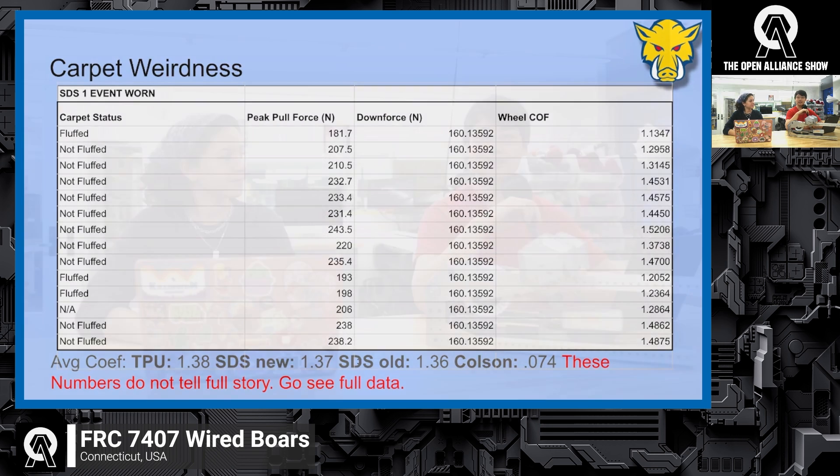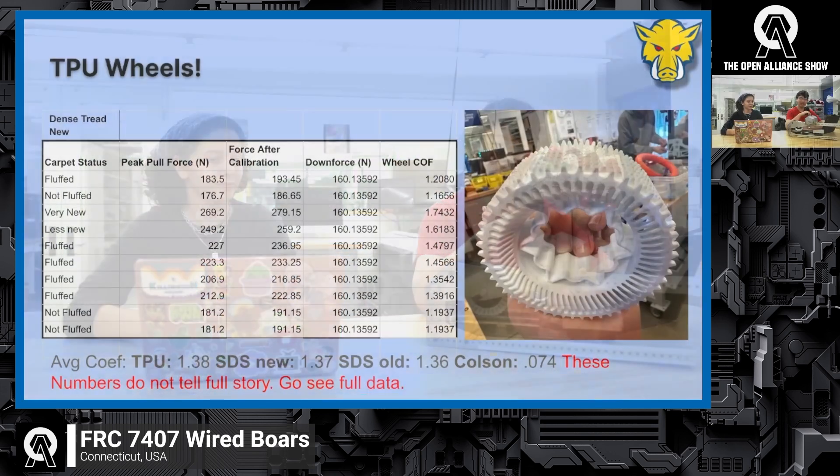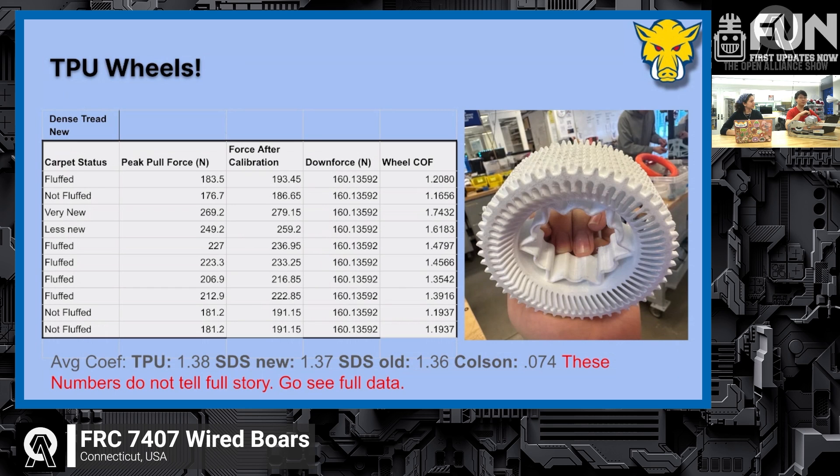TPU is a very pliable, squishy material — low durometer. We actually tested two TPU filaments: one from Polymaker and one from Bambu Lab. Both were rated at 95A hardness, but the Polymaker wore down almost immediately while the Bambu Lab version wore down almost none. So there's a lot of variance between suppliers, which is interesting.